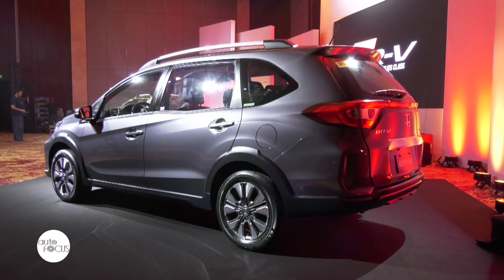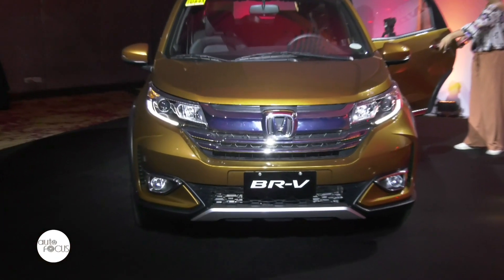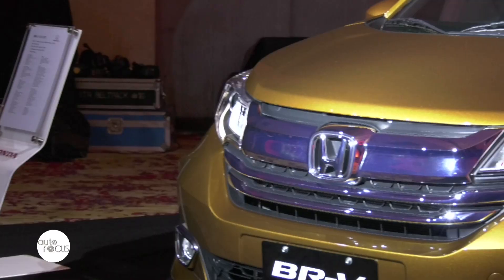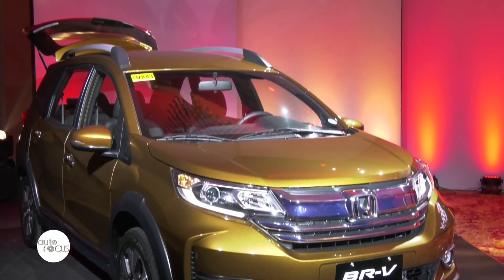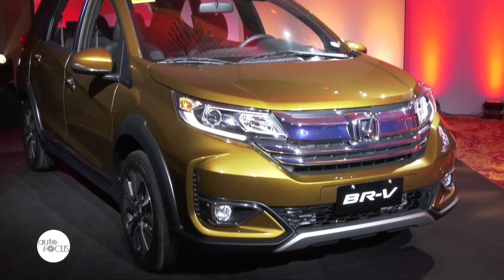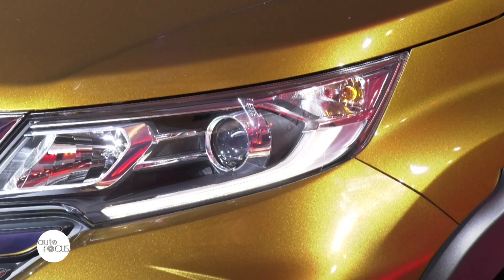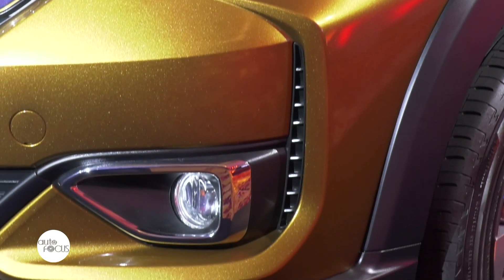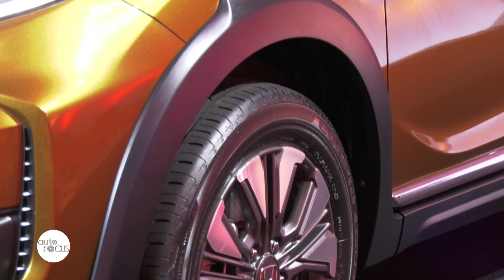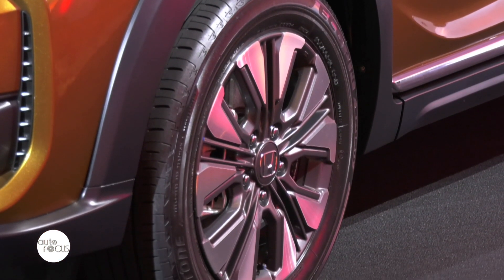Exterior-wise, since the new BRV exudes the grand concept of enhanced SUV image, it now sports a premium look with its sleeker design and advanced features. Up front, the new BRV presents a new chrome front grille perfectly paired with a new front bumper for both variants. It also features new LED daytime running lights for the 1.5V CVT variant, while maintaining halogen headlights and fog lights for both variants. Its newly designed 16-inch alloy wheels also contribute to a wider stance for a more commanding road presence.